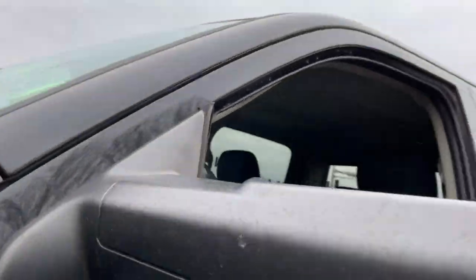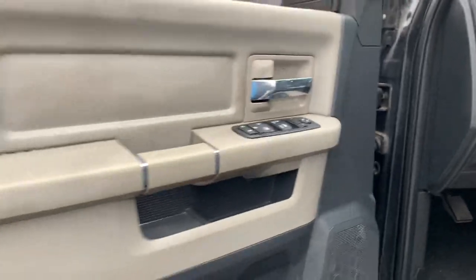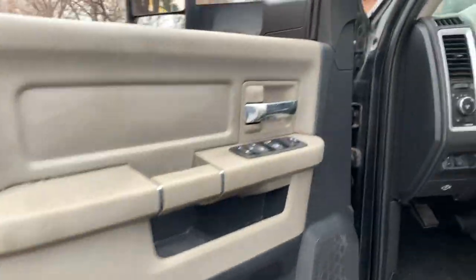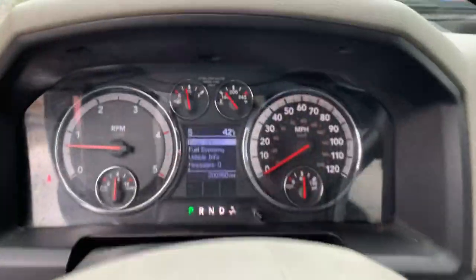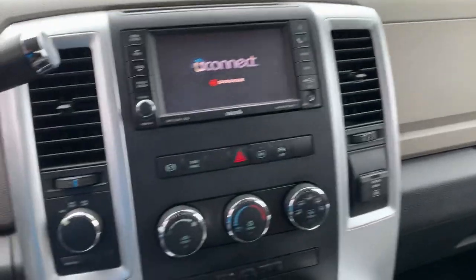These are the tow mirrors — they flip up if you want to tow something and they've got the signals in them. Power driver seat, and this one's got the bucket seats, which are very hard to find. Hard windows, locks, very clean under the doors. Integrated trailer brake controller. No warning lights on the dash, no misfire, no hesitation. Well equipped.